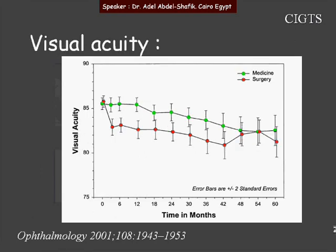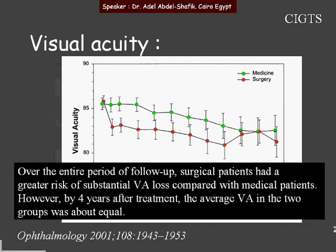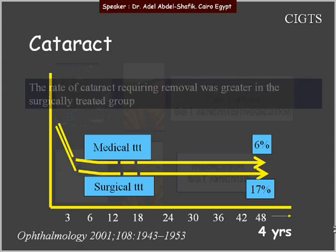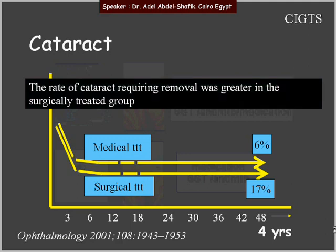Regarding visual acuity, over the entire period of follow-up, surgical patients had a greater risk of substantial visual acuity loss compared with medical patients. However, by four years after treatment, the average visual acuity in the two groups was about equal. The rate of cataract in the medical group had an incidence of 6%, while in the surgical group the incidence was 17%. So the rate of cataract requiring removal was greater in the surgically treated group.